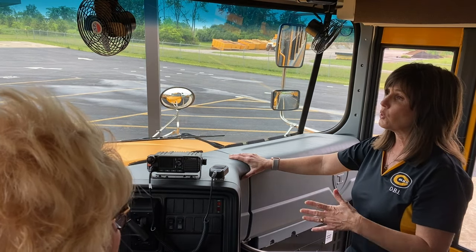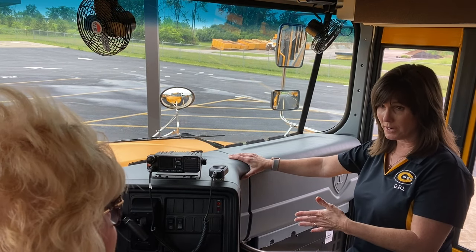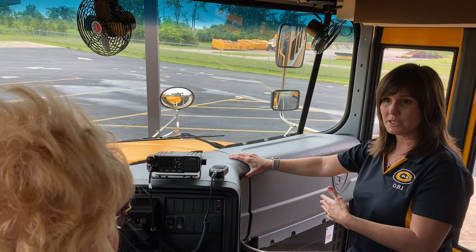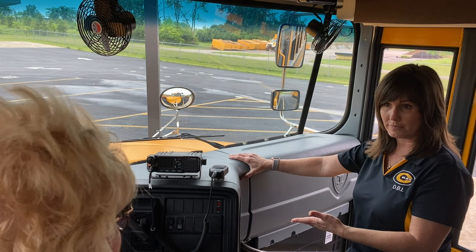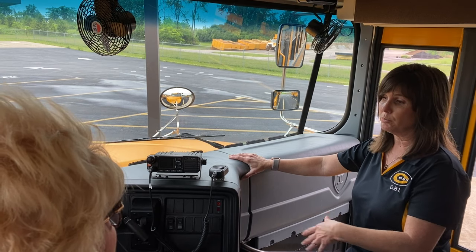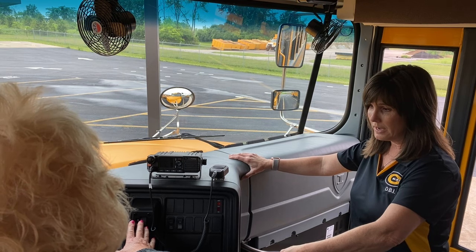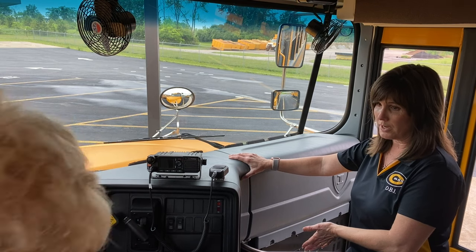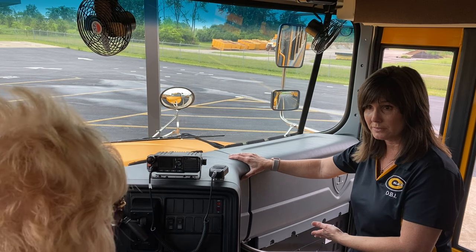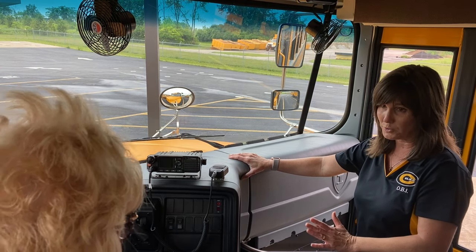Once you're stopped, you're going to look in both directions no less than twice, looking and listening for train traffic. Once you hear and see that it's clear, you're going to put your bus back into drive, close your door, and release your parking brake — again, in that order, just like at a pickup or drop off, only with your hazard lights.